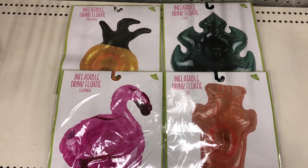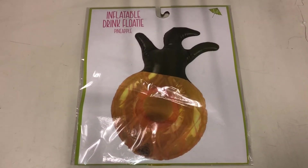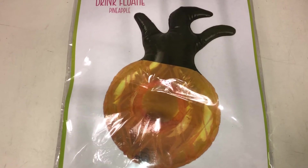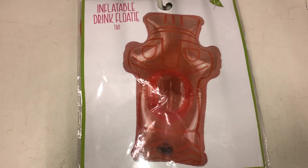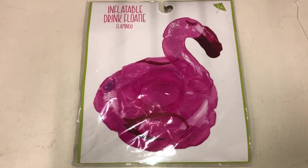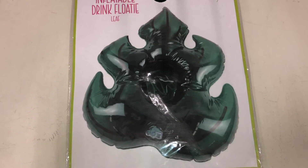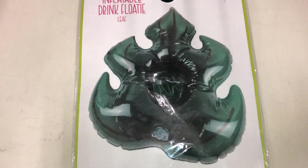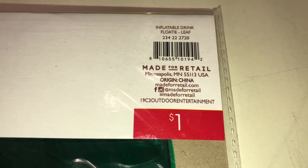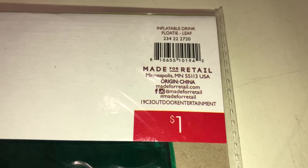These are inflatable drink floaties. I found four: the first one is a pineapple, the second is a tiki, the third is a flamingo, and the fourth is a leaf. And these are only $1 each! The DPCI is 234-222720.